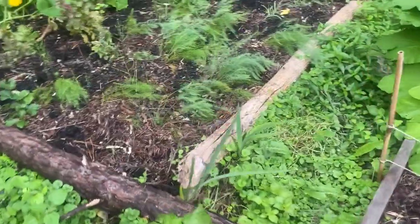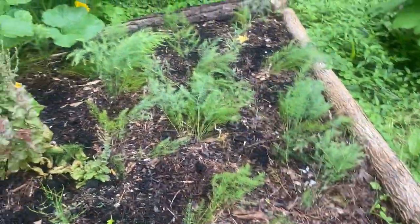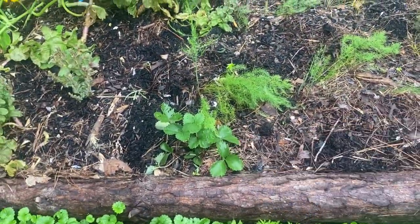We started this asparagus from seed and it's doing really well — it looks beautiful for this time of year, really fanning out nicely. We've also got some strawberries in this bed.